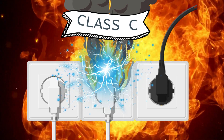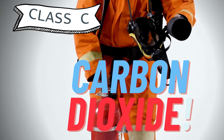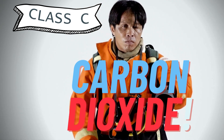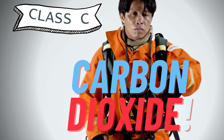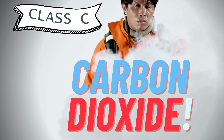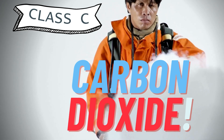Class C electrical fires have to be battled with fire suppressants like carbon dioxide that do not conduct electricity. This reduces the chance of electric shock. Once the electricity is shut off, these are just ordinary fires. Don't use a carbon dioxide extinguisher in a confined space, because the carbon dioxide displaces the oxygen you need to breathe.